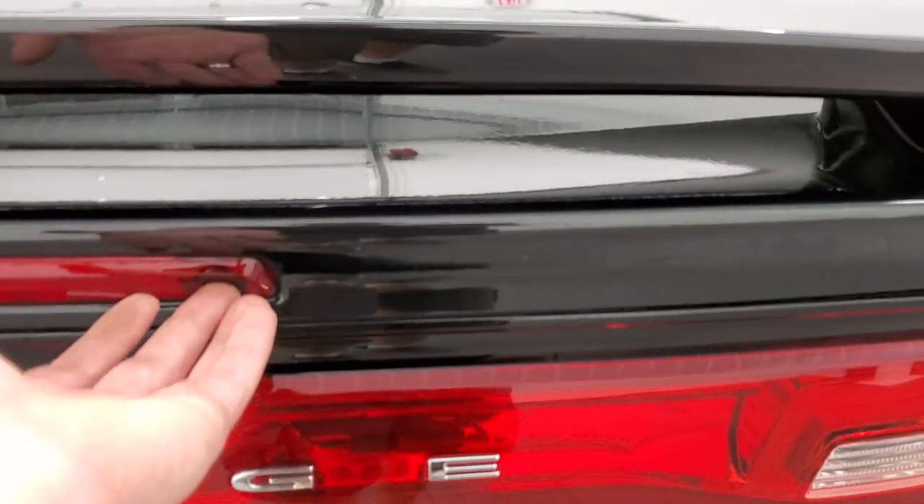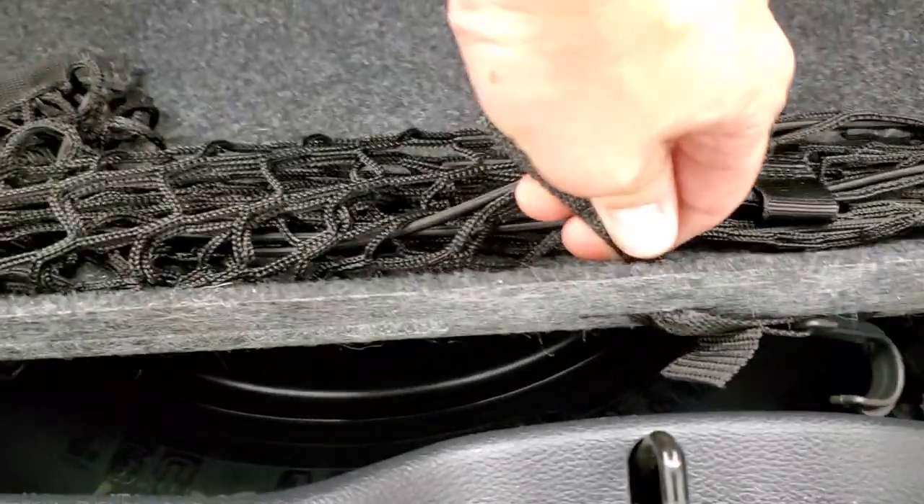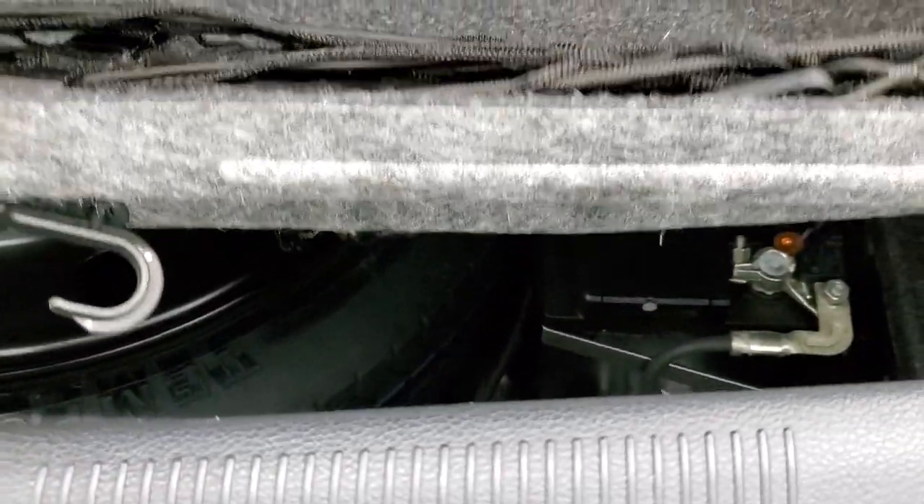The deck lid spoiler and trunk are in nice shape. I like these Chargers because they've got the popper button right there. This one does have the Beats Audio with the factory subwoofer back here, and it does have the spare tire.